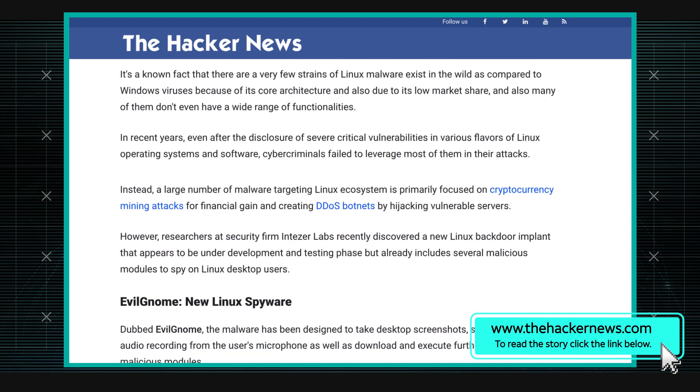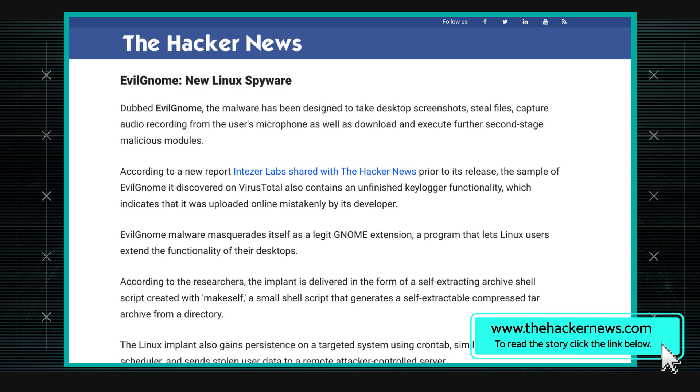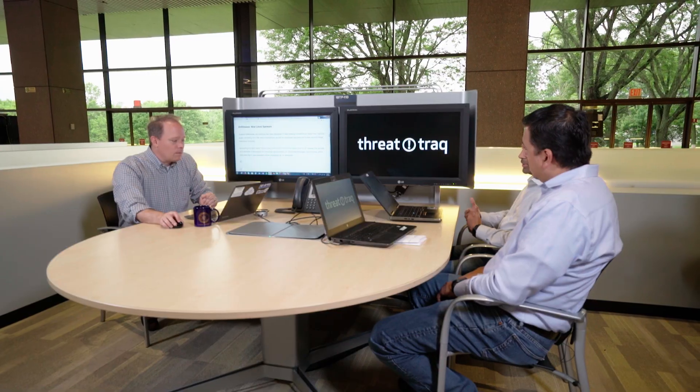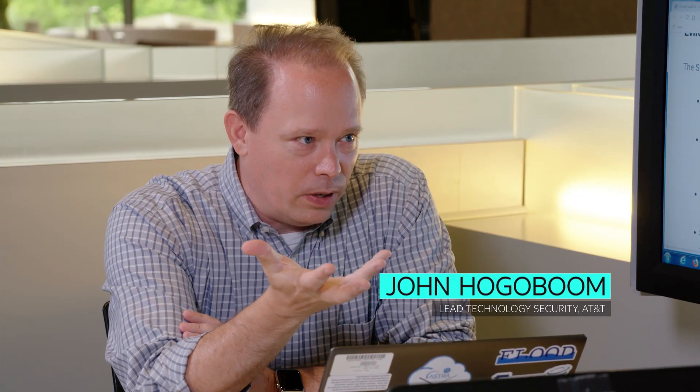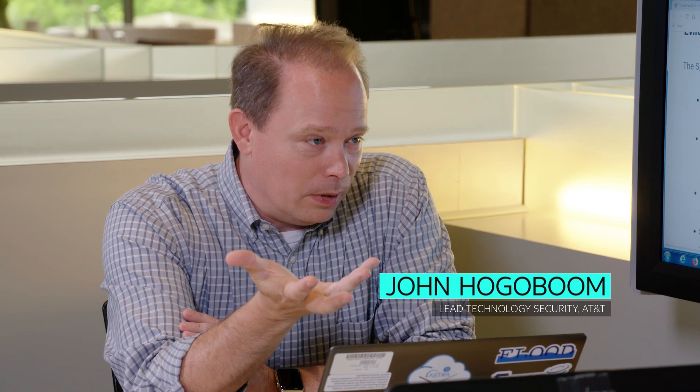That's what the researchers named it. The interesting part is its main purpose seems to be for spying capabilities. That's interesting because you're not targeting a huge population to begin with, and then you're targeting them to collect things like audio recordings from the microphone and screenshots. It also has a module that grabs newly created files and uploads them to the command and control server. It can receive new C2 instructions from the command and control server. So all the typical functions you find with traditional RATs are built into this.